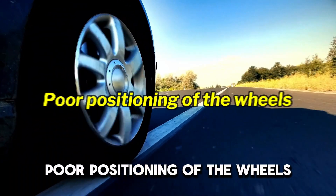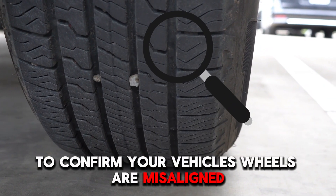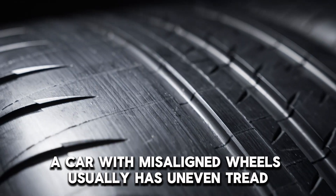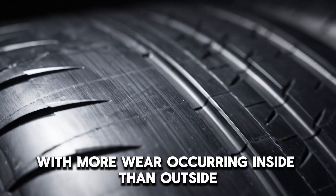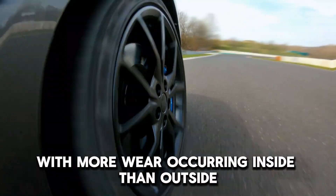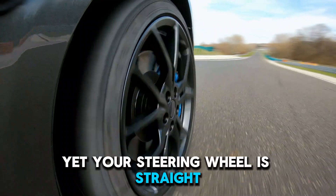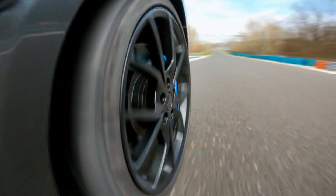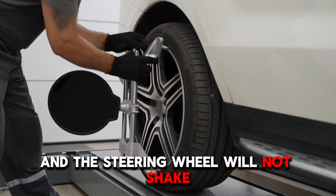Poor positioning of the wheels. You can check the tire's tread to confirm your vehicle's wheels are misaligned. A car with misaligned wheels usually has uneven tread with more wear occurring inside than outside. If your car also pulls to the side, yet your steering wheel is straight, your wheels are misaligned. To correct this, perform a wheel alignment on your vehicle and the steering wheel will not shake.